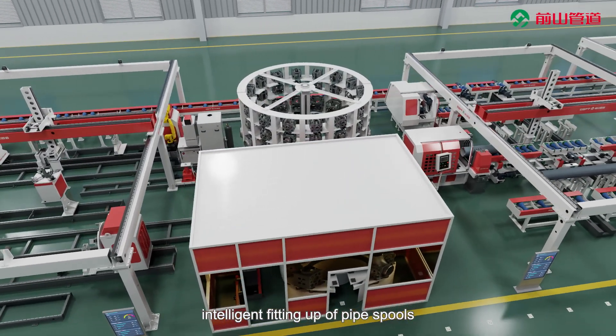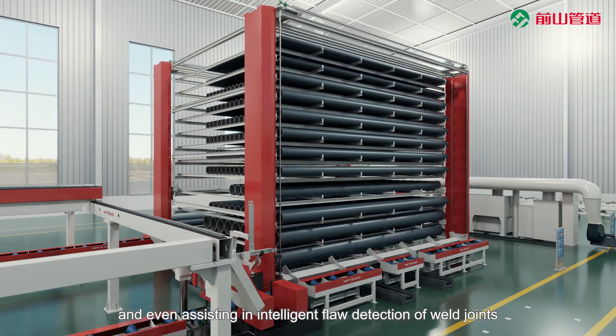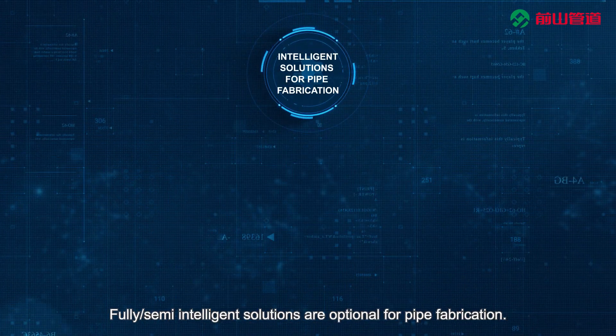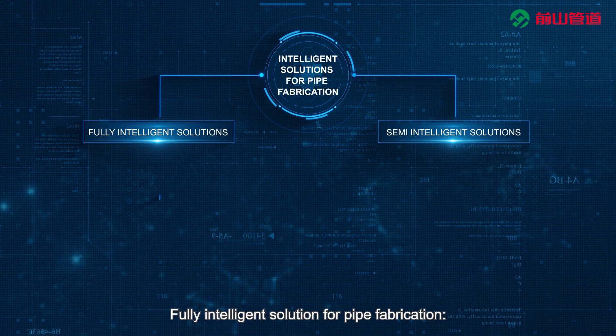The Intelligent Production Line enables intelligent fitting up of pipe spools, intelligent welding of weld joints, and even assisting in intelligent flaw detection of weld joints. Fully and Semi-Intelligent Solutions are optional for pipe fabrication, including a Fully Intelligent Solution for pipe fabrication.